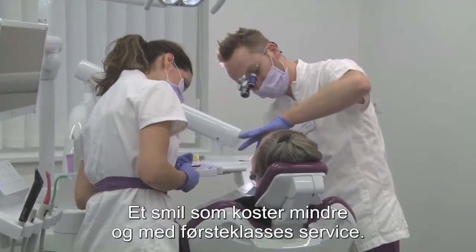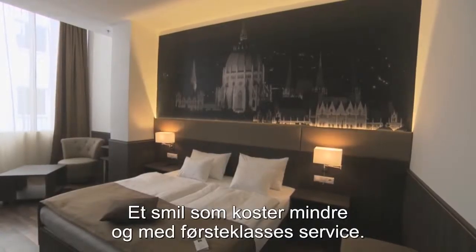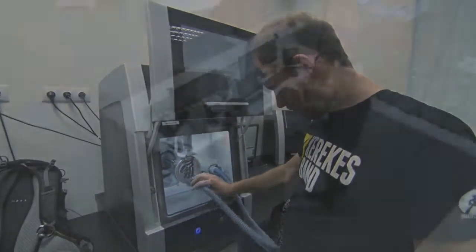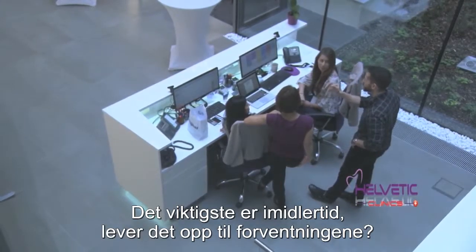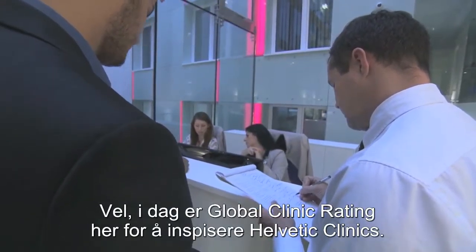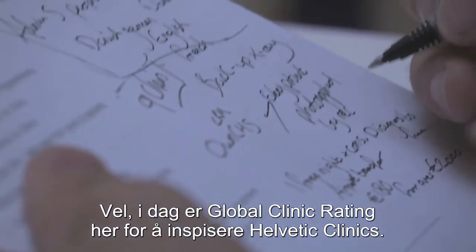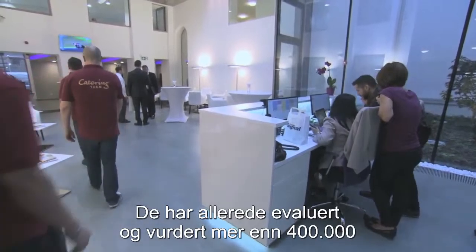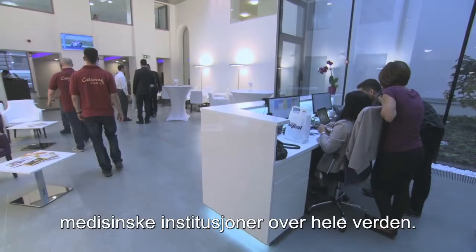A smile that costs less, and premium service. A three-star hotel for clients, and for patients, the very latest equipment. The key thing is though, does it all live up to expectations? Well, today, Global Clinic Rating are here to inspect Helvetic clinics. They're not just anyone — they've already evaluated and rated more than 400,000 medical establishments worldwide.